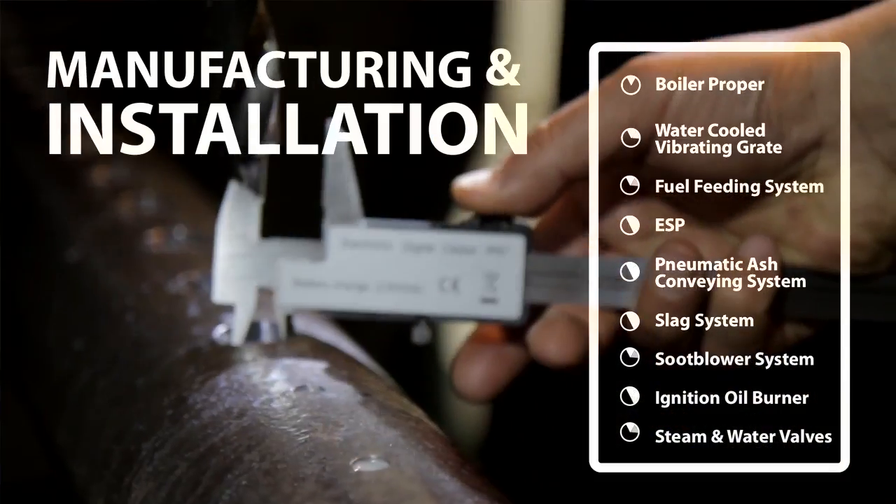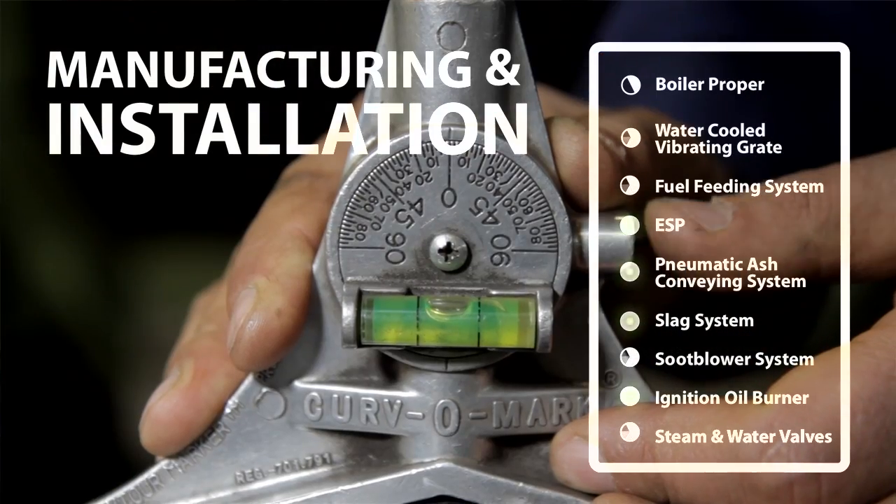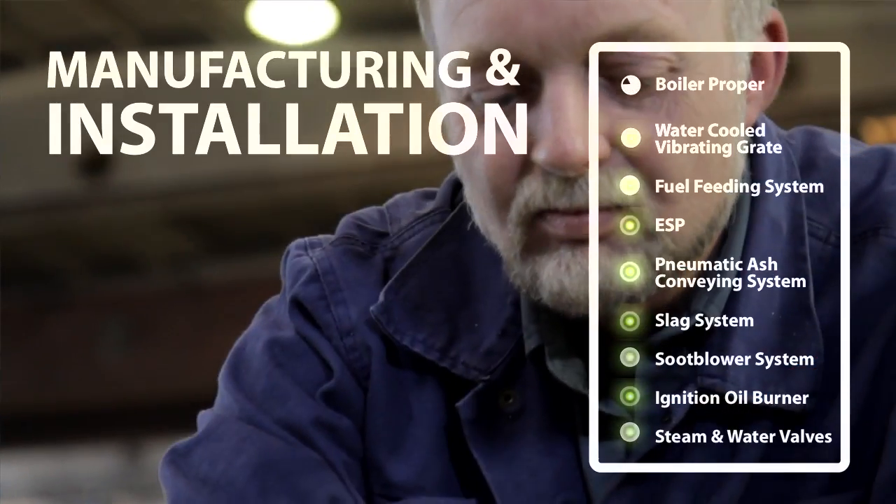The key to good quality and on-time delivery is good engineering, good quality assurance, good quality control systems, and of course the key skills.